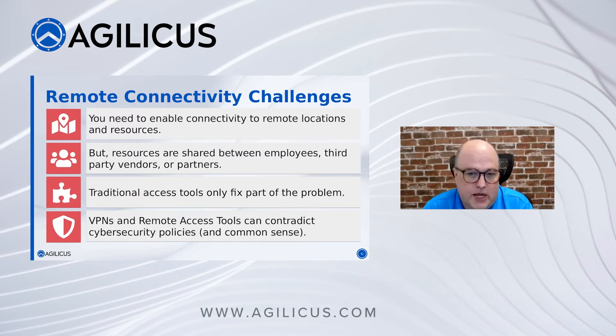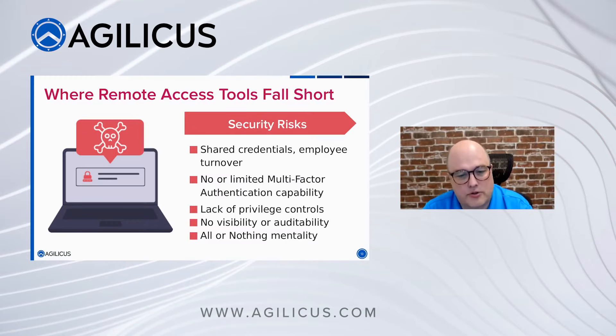My challenges: I need to enable access to all locations. Some locations might not be on my corporate network — a remote office with satellite or cellular connectivity that doesn't come back to my building, so I can't rely on central VPN infrastructure. My resources are shared between employees, third parties, and vendors — a greater pool of risk. And my available access tools like a VPN just don't solve it. Maybe I'll put in a jump box, but some sites are separate with multiple jump boxes.